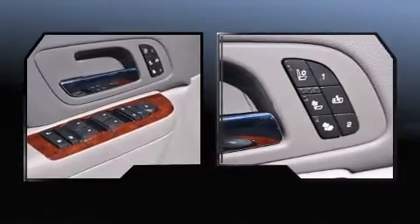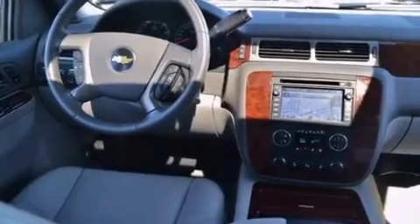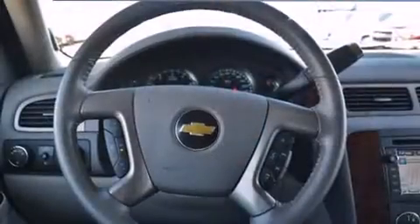Audio features include a CD player with MP3 capability, rear-mounted audio controls, steering-wheel-mounted audio controls, and 10 speakers, providing excellent sound throughout the cabin.